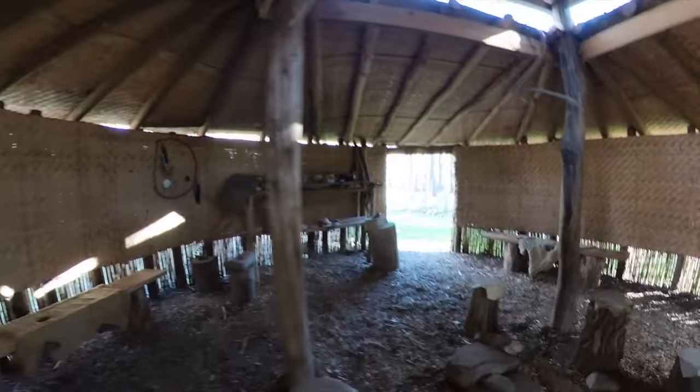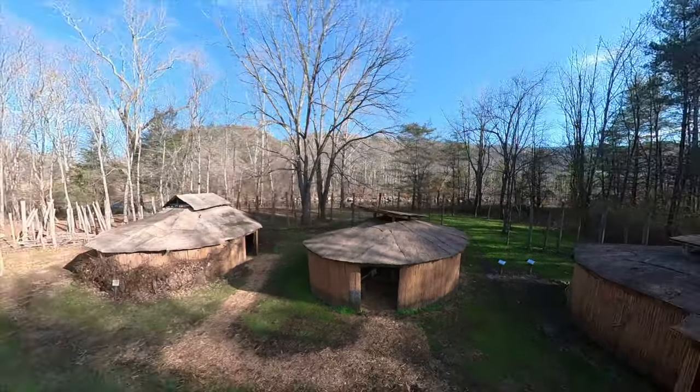About 70 to 100 villagers lived here, and they don't know what Indian tribe lived in this village — there are no written records.